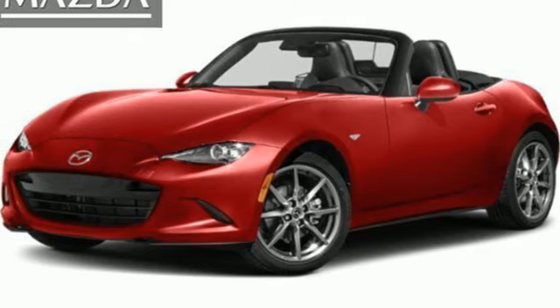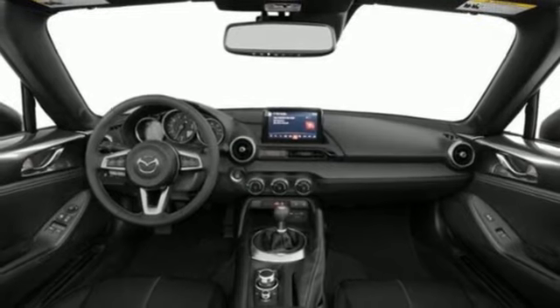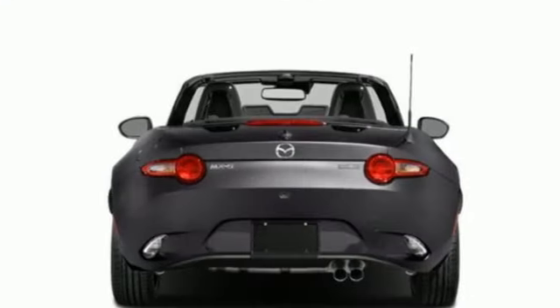It's a new 2023 Mazda MX-5 Miata. For all the things that drive you, there's Mazda. It comes with great features you'll love.